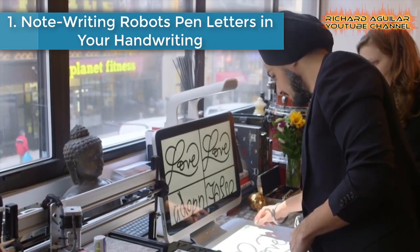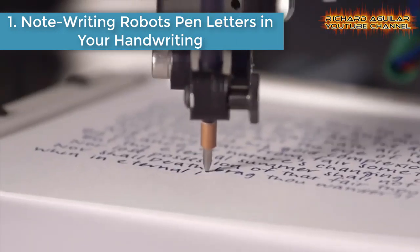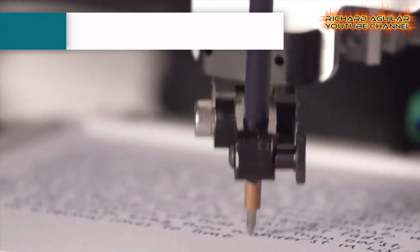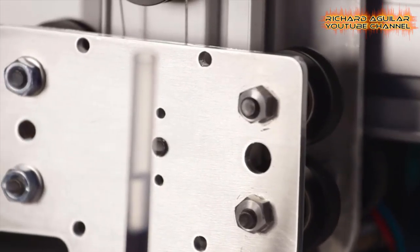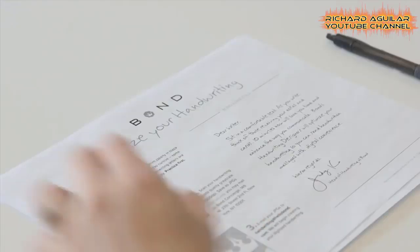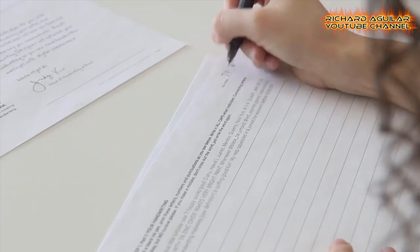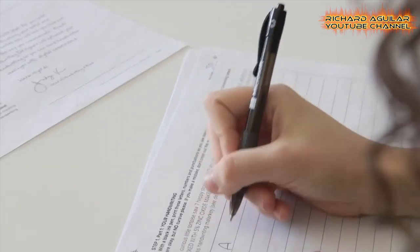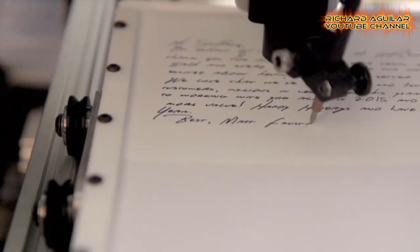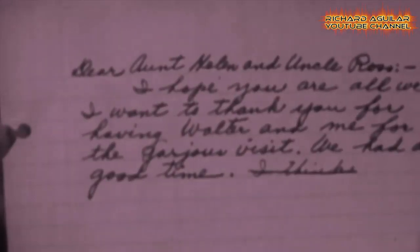Number one: note-writing robots. Pen letters in your handwriting. A New York City-based startup has created robots that can learn your handwriting and turn digital notes you write into letters penned on crisp stationery that look like you hand-wrote them yourself.